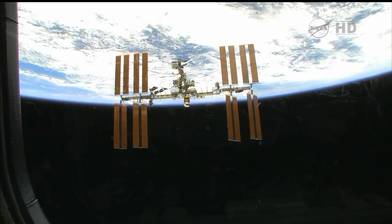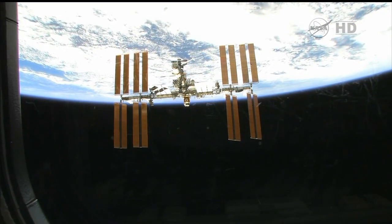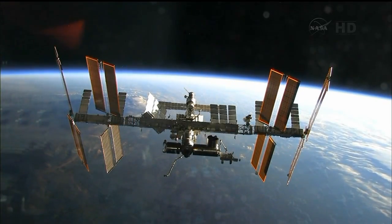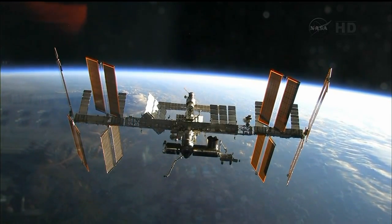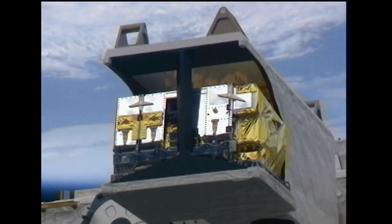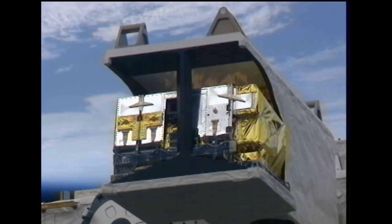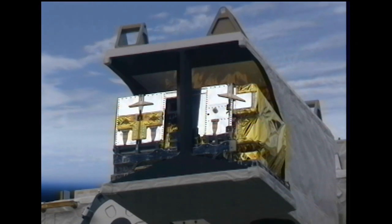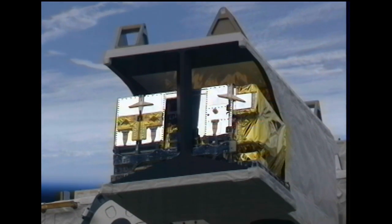How does it all work? HICO measures the radiance at the top of the atmosphere from the International Space Station. In that signal is the water-leaving radiance, which is what we're interested in, as well as the atmospheric radiance, which is our noise. After we perform an atmospheric correction, we're left with the water-leaving radiance. From that spectral signature, we can try to unravel the dissolved and particulate material in the water column.